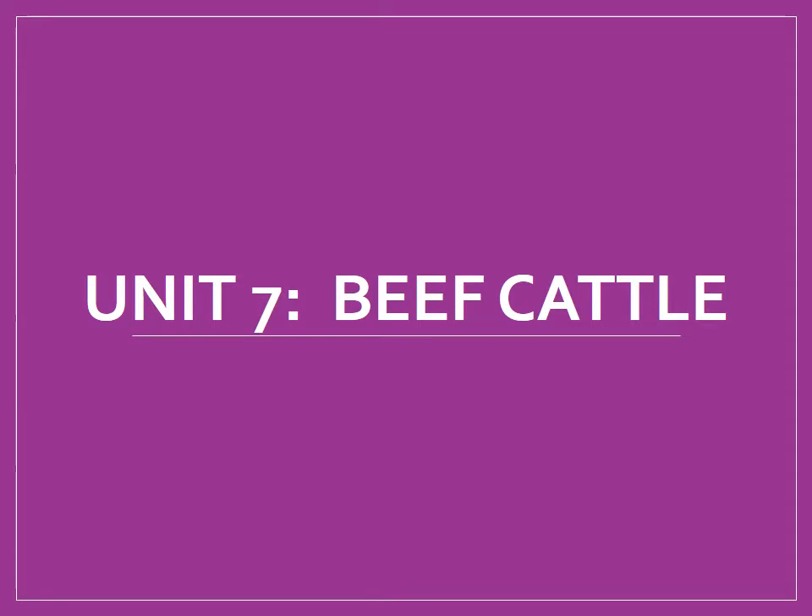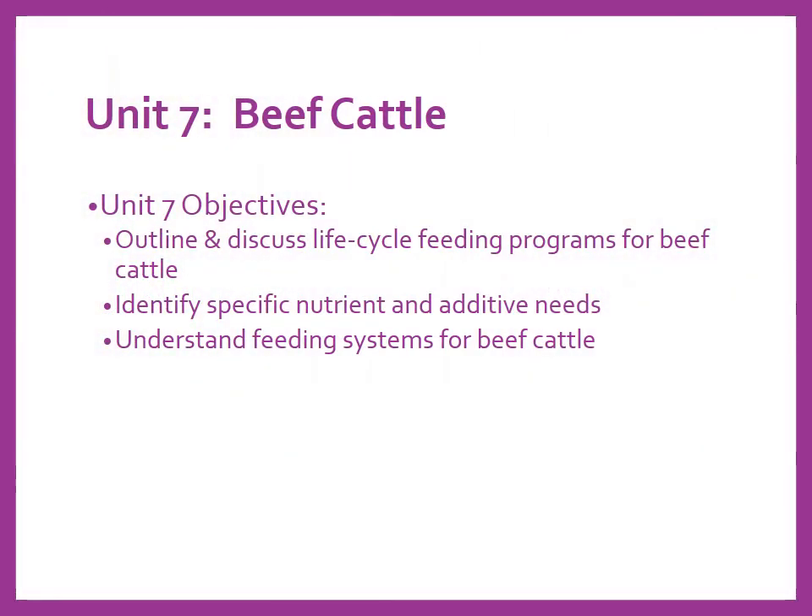Hello there again, welcome back to Animal Nutrition Unit. As we change to our objectives slide, we're going to outline and discuss the life cycle feeding approach to beef cattle. We'll identify specific nutrient and additive needs for different phases, from a calf to a finishing steer, replacement heifer, and brood cow. Then we'll look at understanding feeding systems and what good choices are available for cattle.